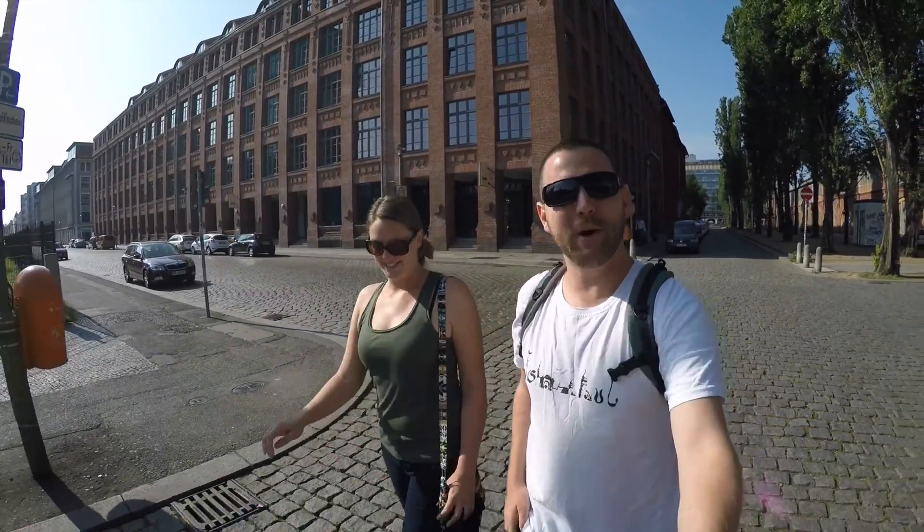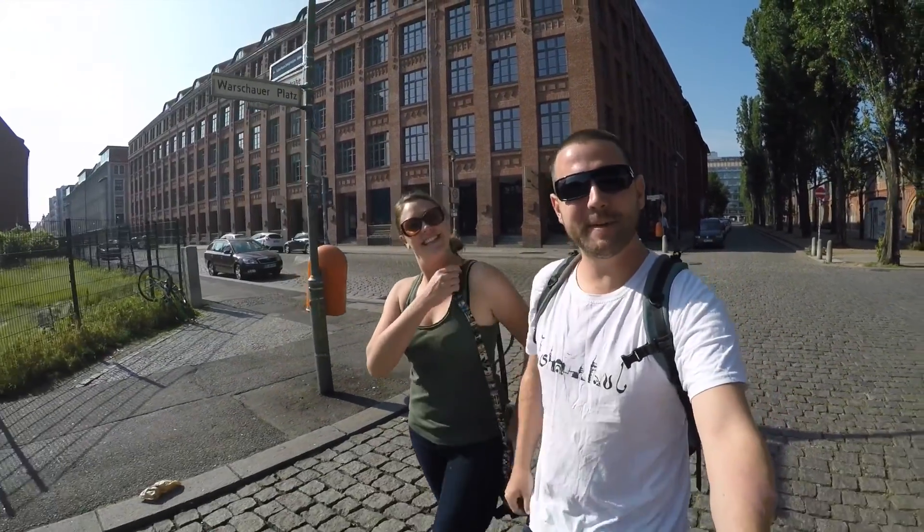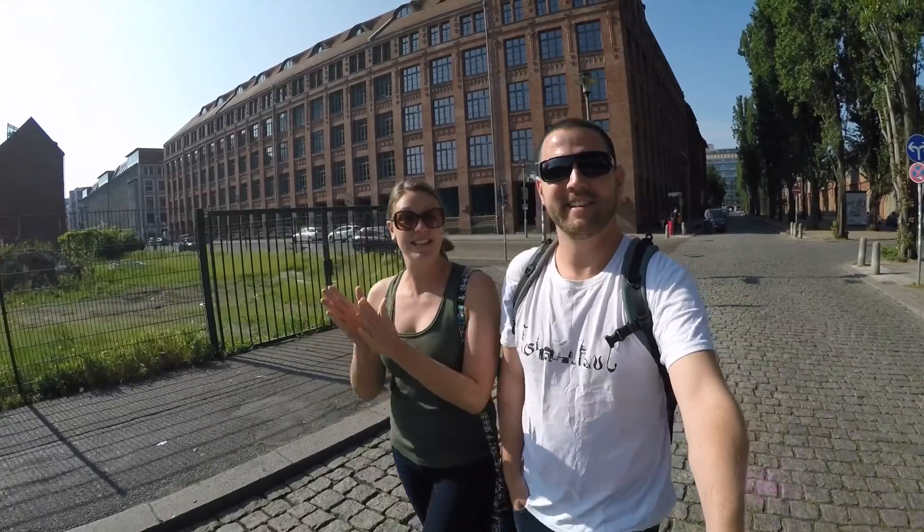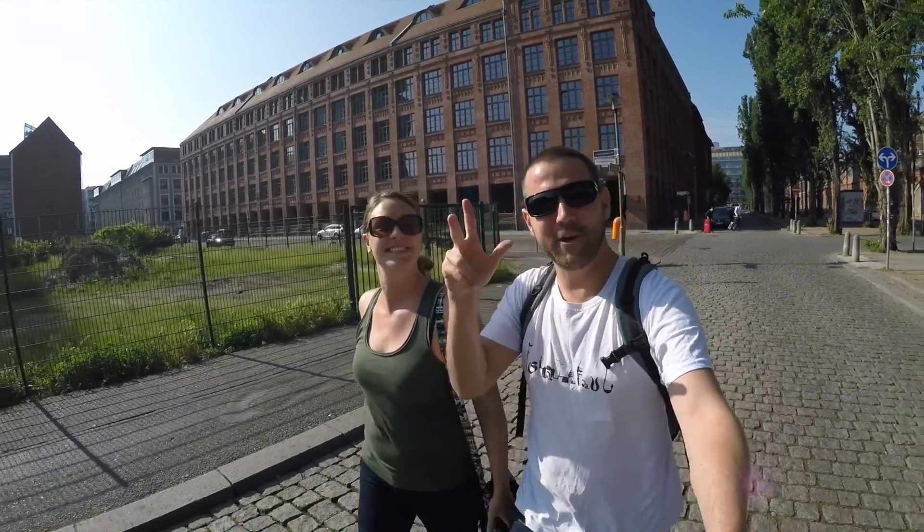What's up everybody, welcome to another episode of Goat Life TV where we show you guys a little bit of our digital nomad lives. We're in Berlin! It's a beautiful spring day here in the city. We got here yesterday from Malta so we're going to head out and explore. Let's go.